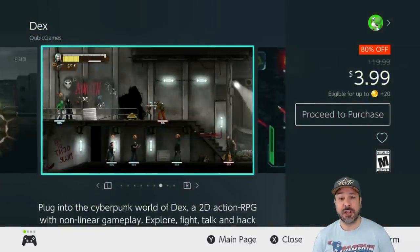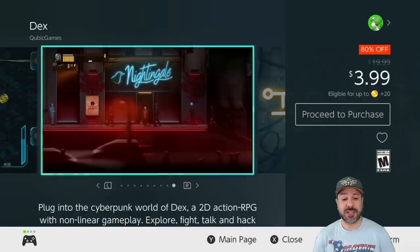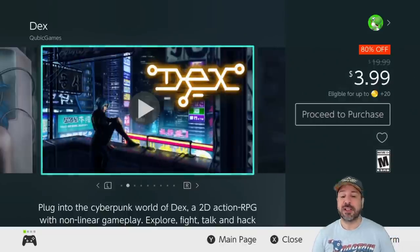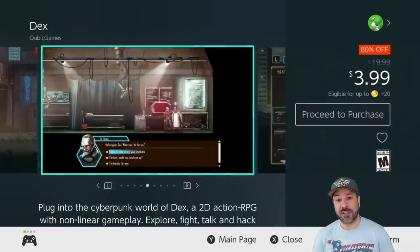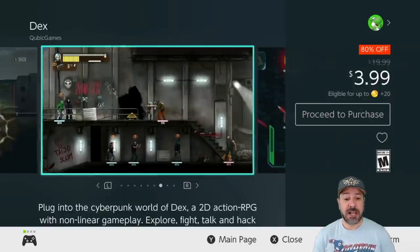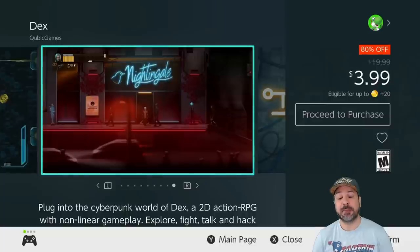Next is Dex, a non-linear 2D action RPG set in a cyberpunk world. It took me a while to warm up to this game because when it came out, everything with the cyberpunk connotation sort of felt negative in the industry. However, since trying it out, this is an amazing action RPG. When it falls on sale for only $3.99 — currently 80% off — it becomes an amazing pickup. I'd say it's even worth its full $20 price, so imagine how much I think it's a great pickup at $4.